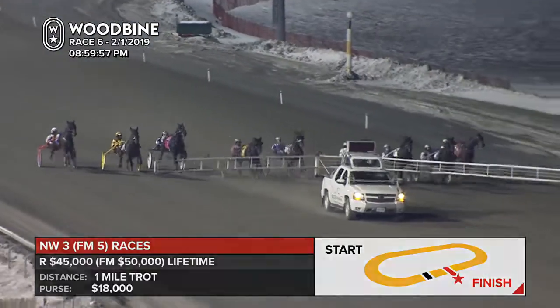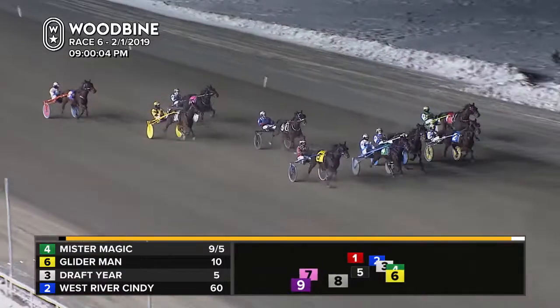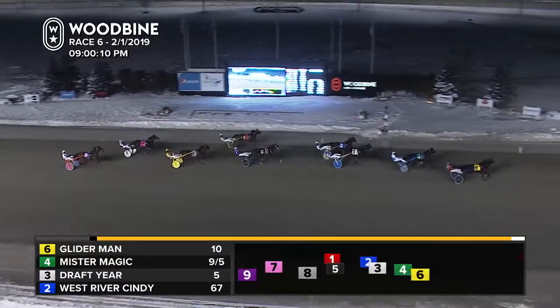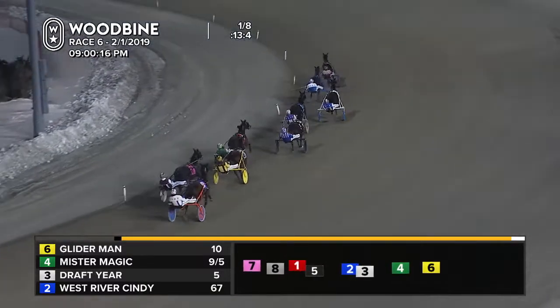Off and trotting. Beholder trying to make up that gapped-off beginning, and she's down on the inside. Middle of the racetrack, Glider Man, four, five wide right now. To his left, you're going to find Mr. Magic on the outside draft here. Down on the inside and fourth, that's West River Cindy. Gallant Man off the qualifier finds a spot down along the pylons.